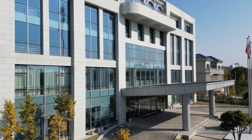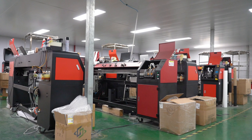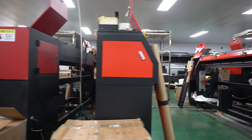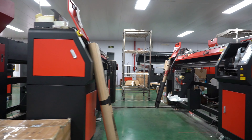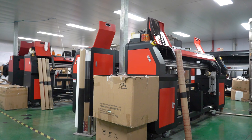Ningbo Colorido's headquarters is located in Zhenhai, Ningbo, with more than 1,000 square meters of modern production workshops and independent production lines. The company focuses on providing innovative digital printing solutions, and its main products include sock printers and their supporting equipment.